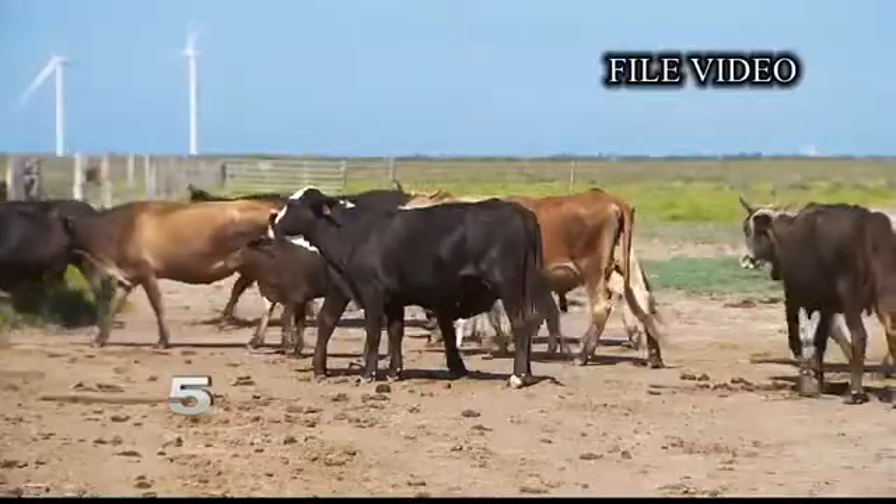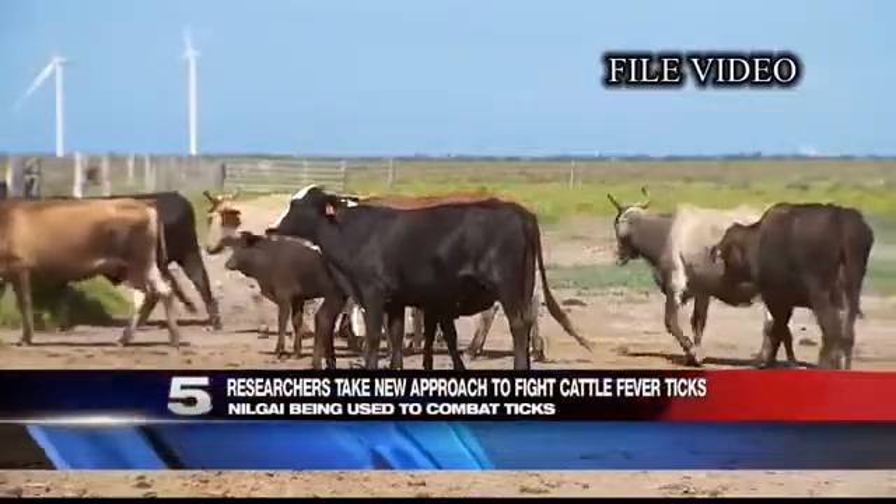Now a Valley researcher is looking at a new angle to combat this tick. Cindy Flores is a cattle rancher who has felt the pinch of cattle fever tick in her livestock.